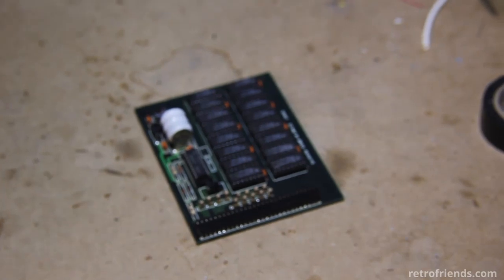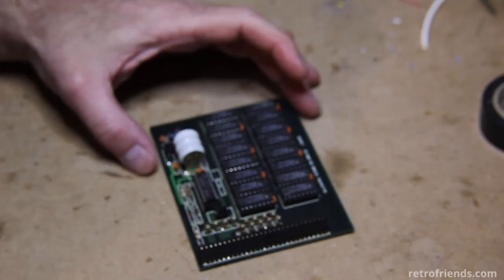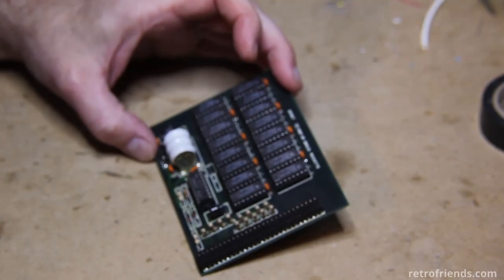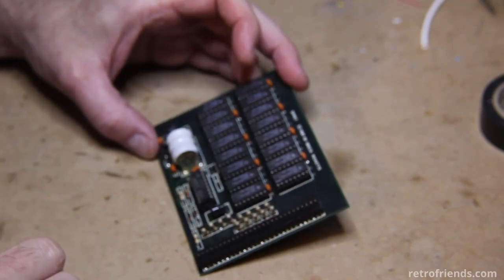Hello friends. What we have here is a somewhat rare A500 Omega 500 memory expansion — just the trapdoor memory expansion. It came with a real-time clock and 512K of RAM.